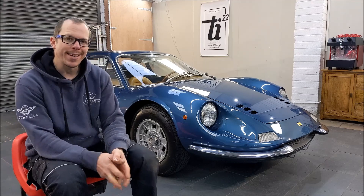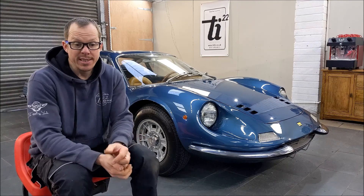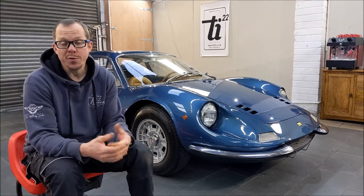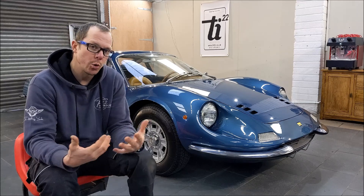What I also try and do when I can is grab the camera for you and give you some hints and tips on stuff that you might find useful, whether you're a hobby detailer, a pro, someone new to the industry, or whatever.